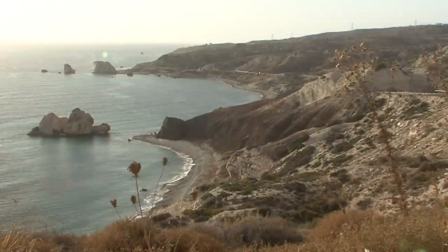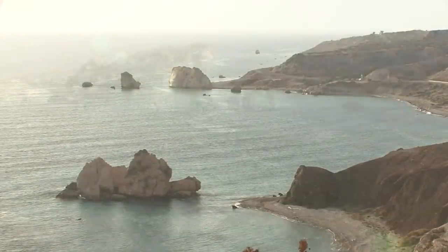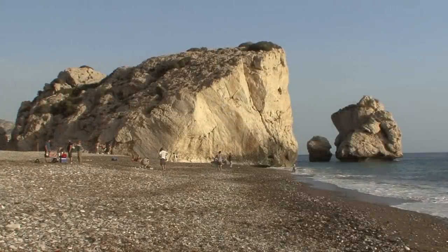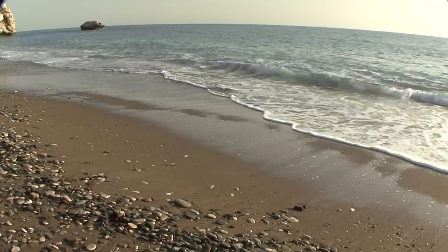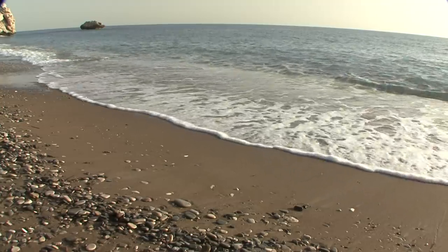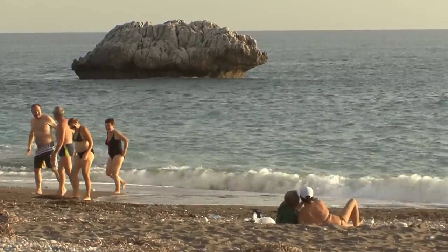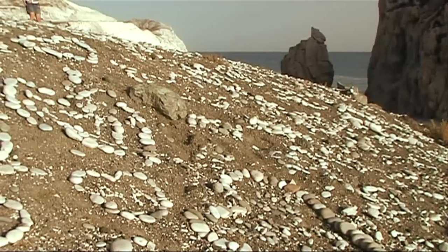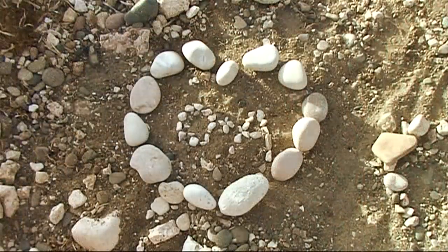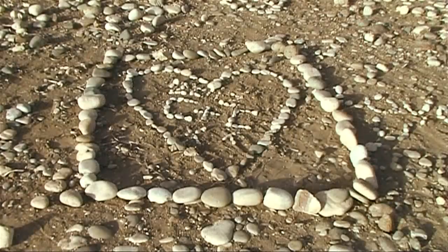Further west, several picturesque rocks emerge from the sea. Here a myth was born: Petra tou Romiou. It is said that here Aphrodite once stepped out of the foaming waves, the goddess of beauty and love, daughter of heaven and earth. The beach is a popular meeting point for one and all.